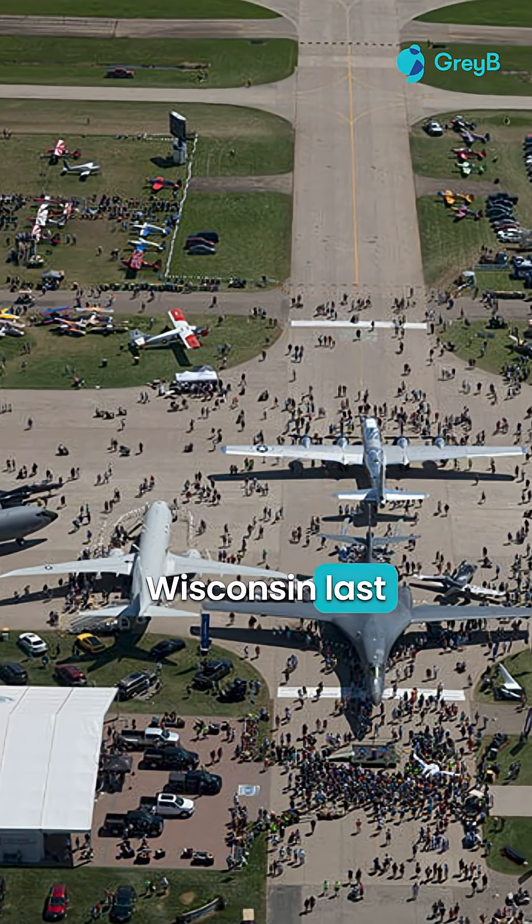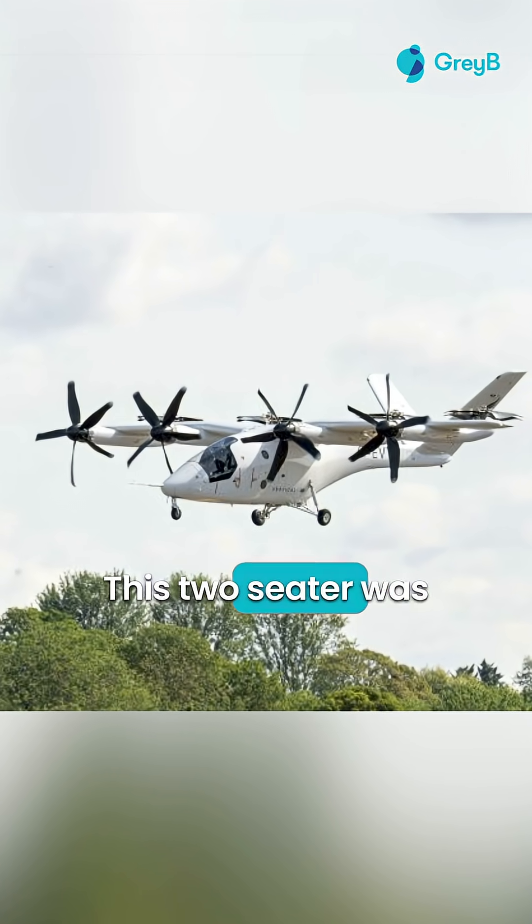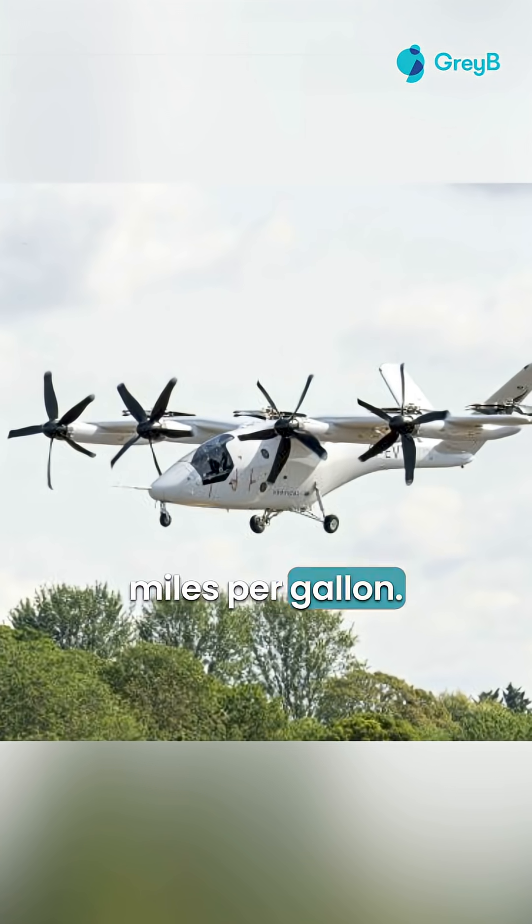They were present at AirVenture in Wisconsin last month where they showcased their DBT-2LX aircraft. This two-seater was able to achieve 230 miles per hour speed and a fuel efficiency of 25 miles per gallon.